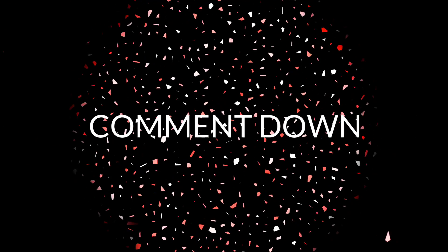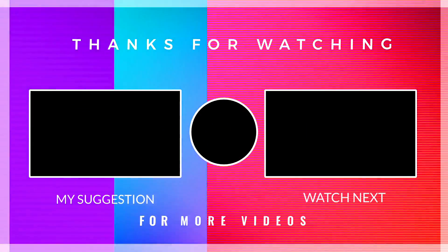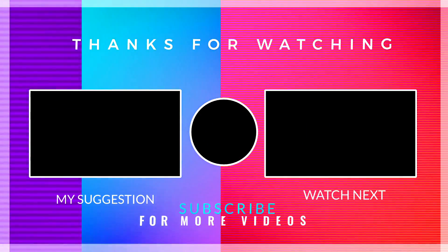If you guys like this video, please subscribe and press the bell icon for all notifications and stay tuned for further updates. By the way, I am your host Yosh, signing out. See you in the next video. Thank you.